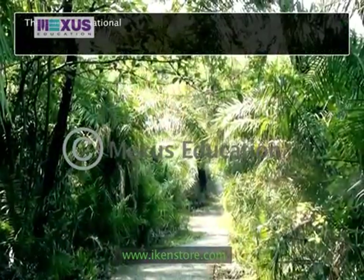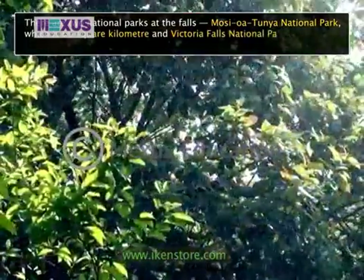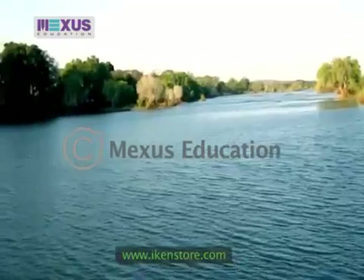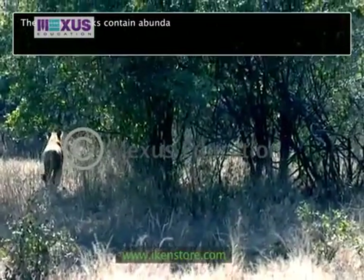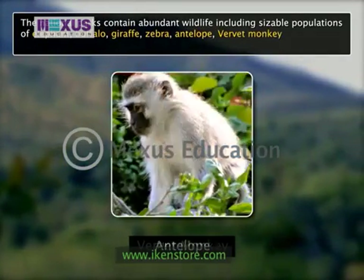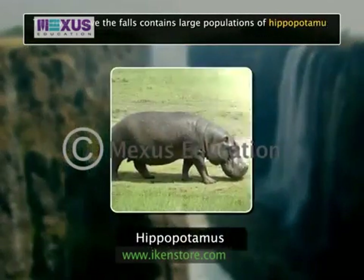There are two national parks at the falls: Mosiyuwa Tunya National Park, which is 66 square kilometers, and Victoria Falls National Park, which is 23 square kilometers. Next to the latter on the southern bank is the Zambezi National Park, extending 40 kilometers west along the river. The national parks contain abundant wildlife including sizable populations of elephant, buffalo, giraffe, zebra, antelope, vervet monkeys and baboons. The river above the falls contains large populations of hippopotamus and crocodiles.